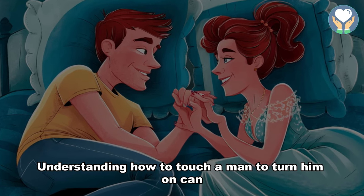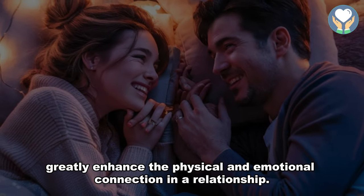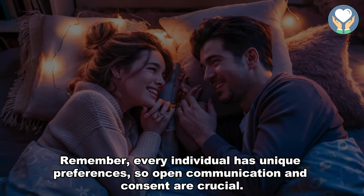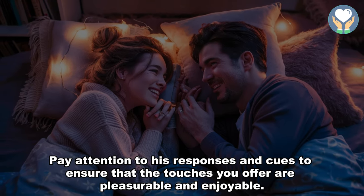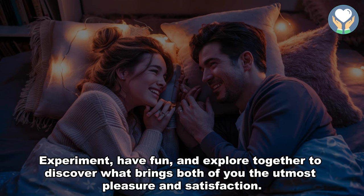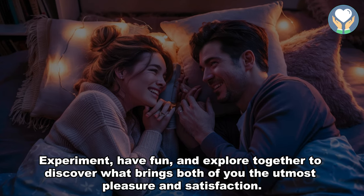Understanding how to touch a man to turn him on can greatly enhance the physical and emotional connection in a relationship. Remember, every individual has unique preferences, so open communication and consent are crucial. Pay attention to his responses and cues to ensure that the touches you offer are pleasurable and enjoyable. Experiment, have fun, and explore together to discover what brings both of you the utmost pleasure and satisfaction.